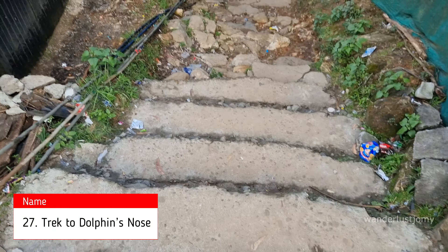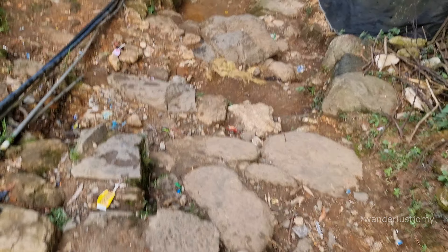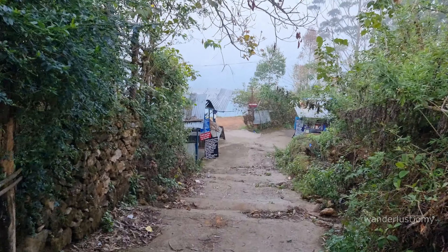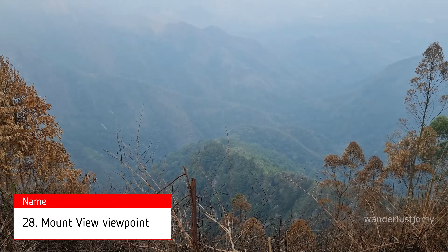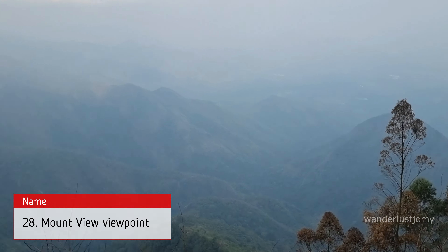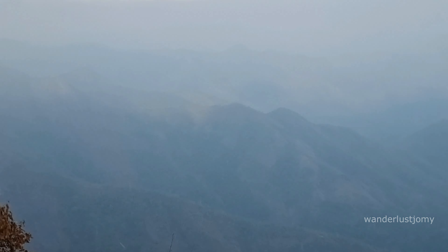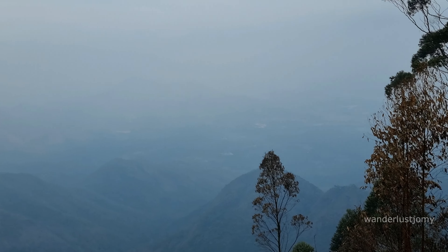We have now reached the starting point of the trek that leads to Dolphin's Nose. From here, we need to trek down around 750 meters to one kilometer to reach the spot — a tiring descent as the path is unpaved, so be prepared for a challenge. Halfway through the trek, we reach Mount View Viewpoint, a perfect place to take a break and enjoy the beautiful scenery. The panoramic views from Mount View are breathtaking, providing a glimpse of the lush valleys and rolling hills.